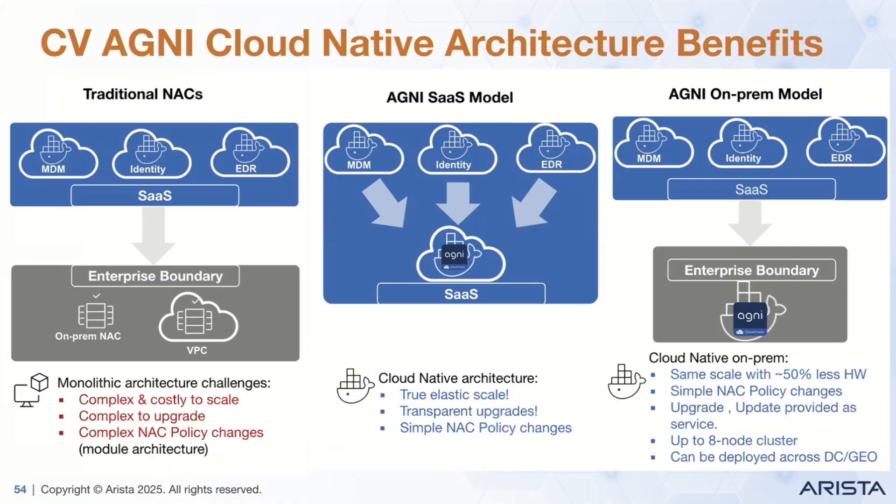So if you earlier needed probably 10 appliances or something, now you can have much fewer. Same as cloud SaaS — simple NAC policy, upgrades and updates are provided as a service, so you don't have to worry about it. Right now we support up to an eight-node cluster, and it can be deployed across data centers and different geographies.